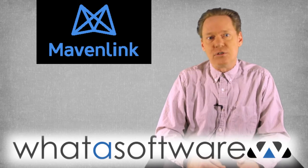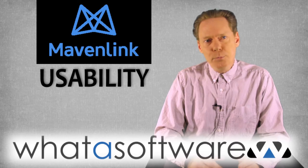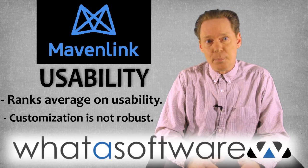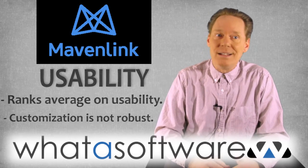Here's how Mavenlink stacks up along six critical dimensions. Usability: some users report minor problems using Mavenlink, but overall it does rank average for usability. Users mostly want more customization options for reports and invoices.